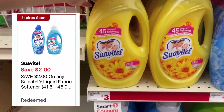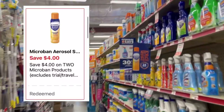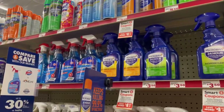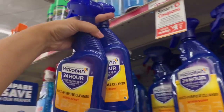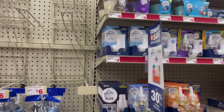Lo primero que voy a estar agarrando va a ser uno de estos Suavitel que están al precio de tres dólares, y vamos a usar el cupón de dos dólares de descuento, quedándonos a un dólar. Lo siguiente que voy a estar agarrando va a ser el spray Microban — tenemos cupón de cuatro dólares de descuento en la compra de dos. Están a tres cincuenta cada uno, pero cuando los escaneo en la aplicación me dice que están a dos por seis, así que no sé hasta que esté en la caja.